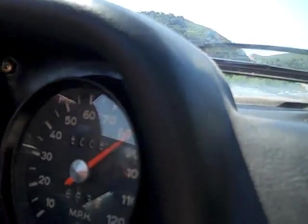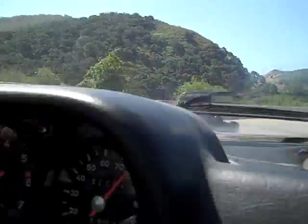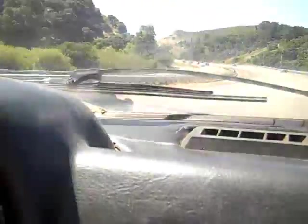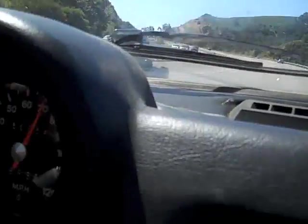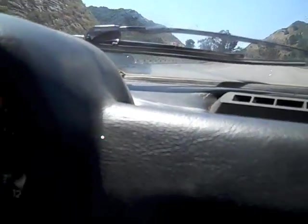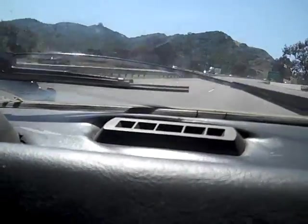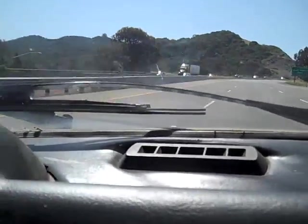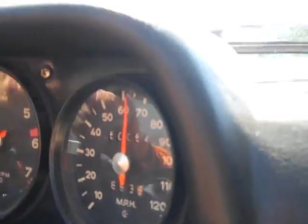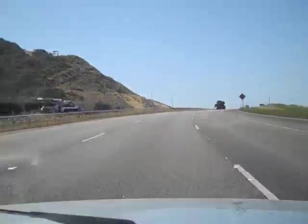Oh, getting close to 85 miles an hour. And frankly, that's about as fast as I want to go. I think I had a couple more miles an hour in me. About to hit a little bit of a hill — see how it does. Right now I'm about 65. So I'd say it drags a little going up a hill like this. I have it on the floor and it's about 65.